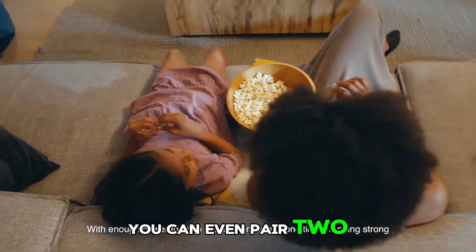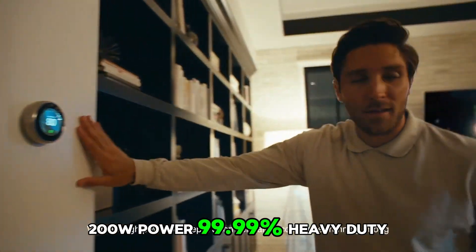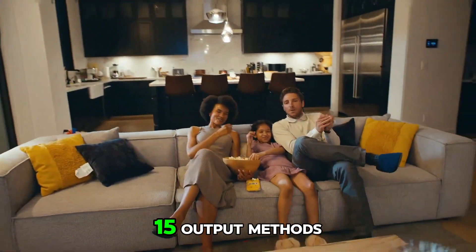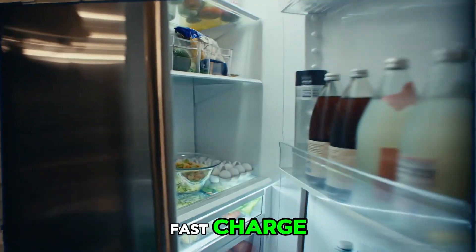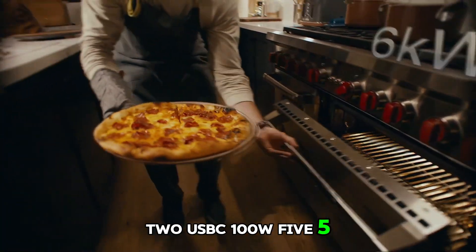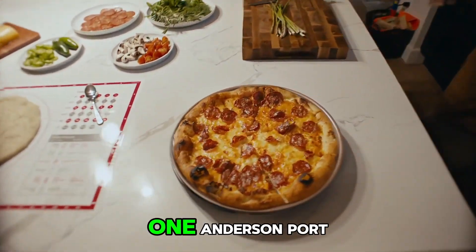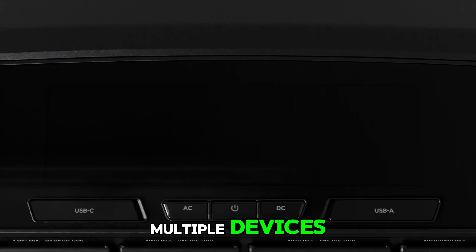You can even pair two units together to achieve 7200W, powering 99.99% of heavy-duty devices at home, outdoors, or at work. With 15 output methods — two USB-A, two USB-A fast charge, two USB-C 100W, five AC outlets, two T1 AC outlets, one car power output, and one Anderson port — the solar power station grants the ability to power multiple devices at the same time.